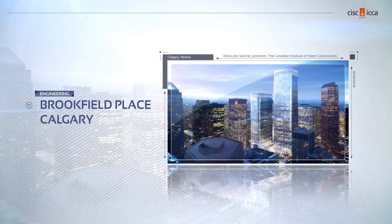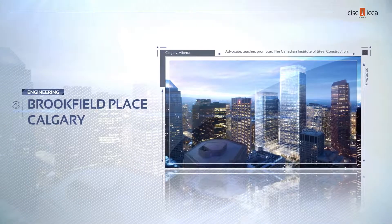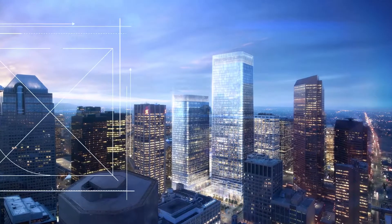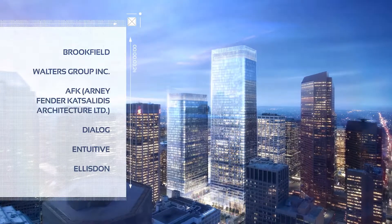Standing tall among its neighbors, Brookfield Place is distinctive in its tapered profile and rounded corners. It's also a marvel of engineering. The open interior design, unobstructed by pillars, is made possible by high-grade steel.